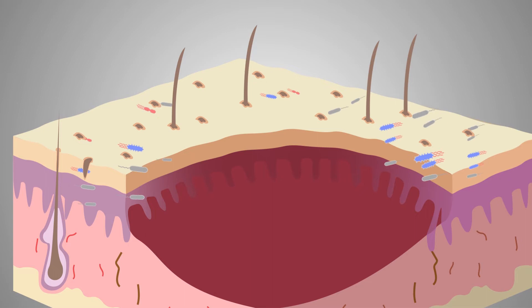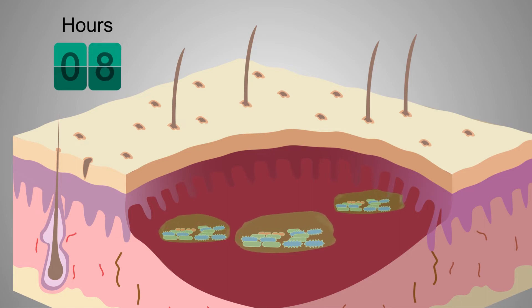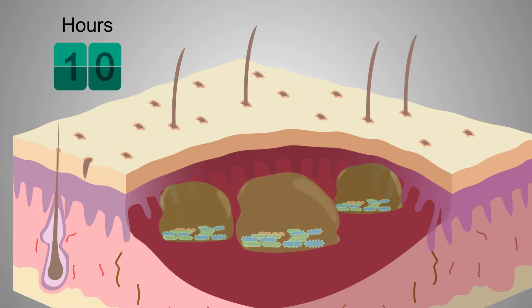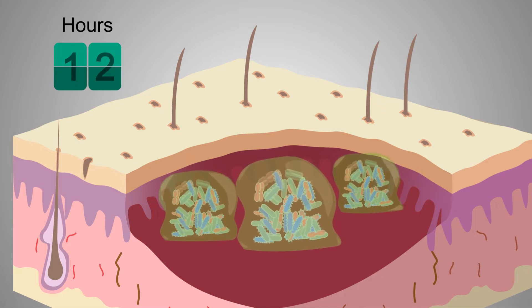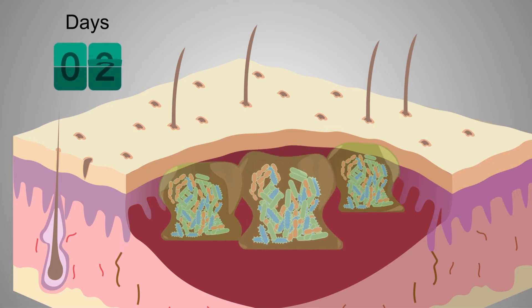Planktonic bacteria attach to the surface of the wound bed, forming irreversible attachments in two to four hours, and secrete a slimy layer, becoming increasingly resistant to antibiotics and antiseptics within six to 12 hours. It grows into a mature biofilm in two to three days, then releases bacteria into the environment to settle down somewhere else.